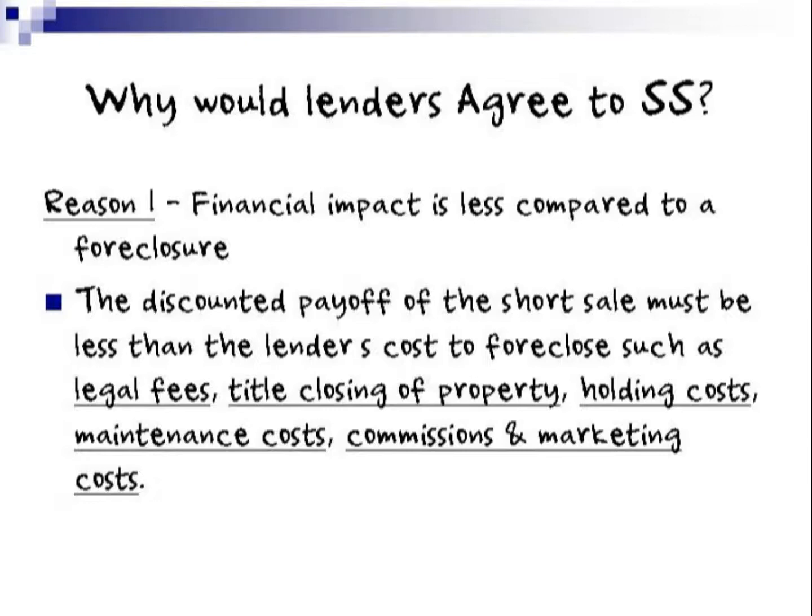Why would a lender agree to a short sale? Reason one is that the financial impact is less compared to that of a foreclosure. The discounted payoff of a short sale must be less than the lender's cost to foreclose, such as legal fees, title, closing of property, holding costs, maintenance costs, commissions, and marketing costs.